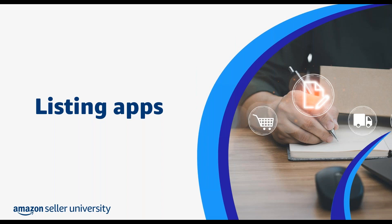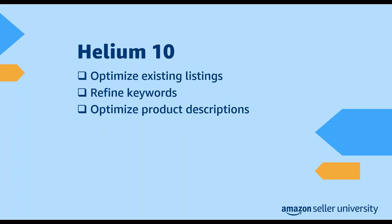To help you get a better sense of the apps in this category, let's look at three examples: Helium 10, Inventory Lab, and Seller Tools. Helium 10 gives sellers a range of features that support listing, financial analytics, and inventory management. Helium 10 can help you optimize existing listings, refine keywords that drive traffic to product detail pages, and help confirm that your product descriptions are optimized.